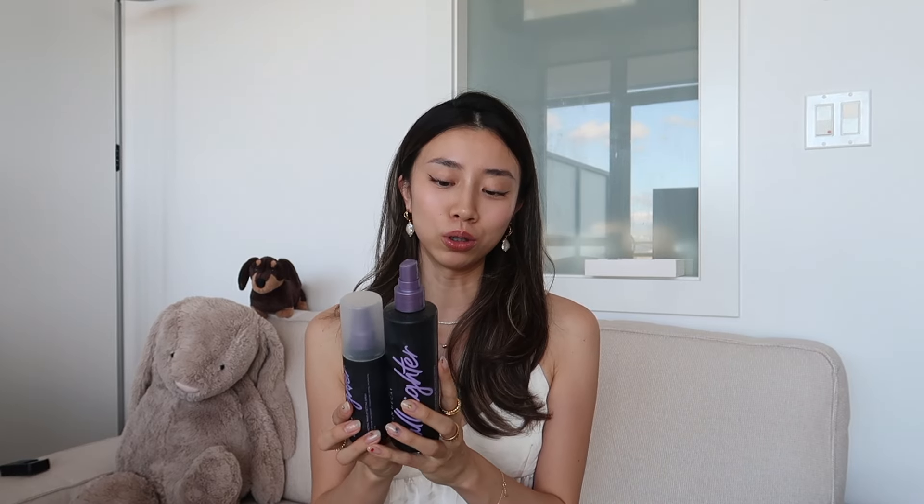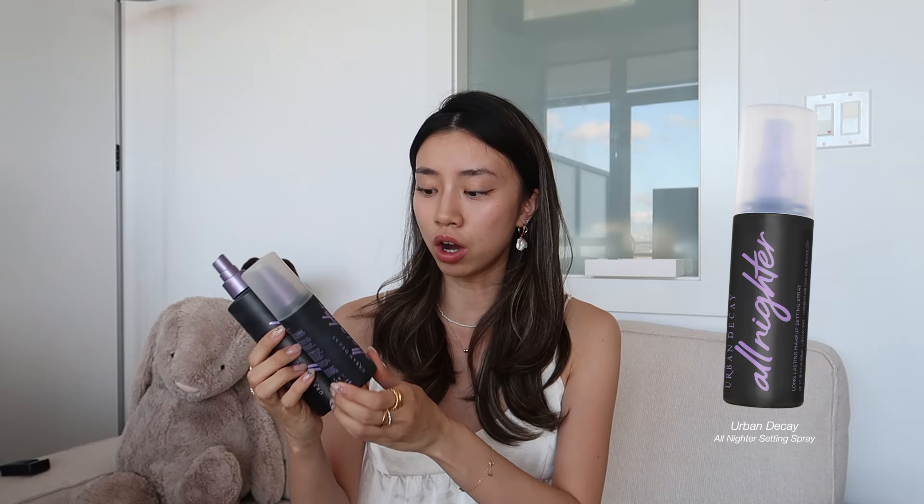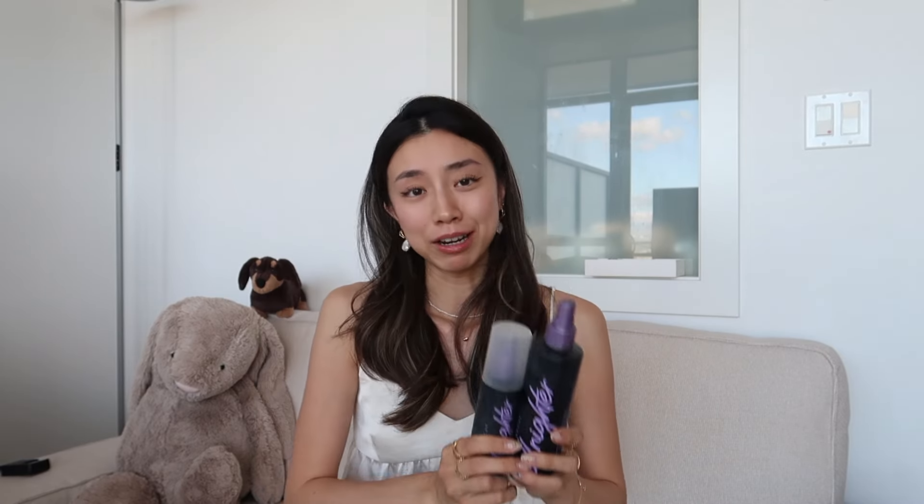For setting makeup, I want to give a shout-out to the Urban Decay All-Nighter Setting Spray. I can't even count how many bottles I've gone through. They've been the gods of setting sprays for decades now and I still enjoy them the most. I've used the big bottles, regular bottles, and mini bottles — it locks your makeup in place. I will never stop repurchasing.